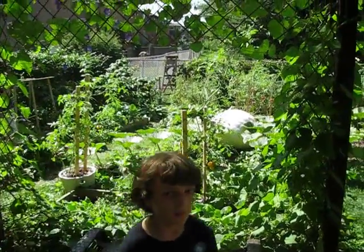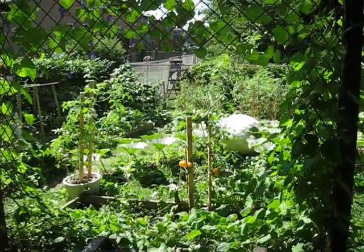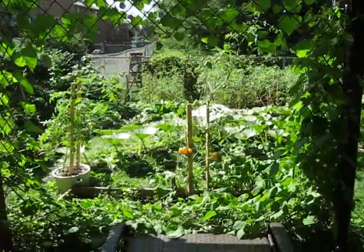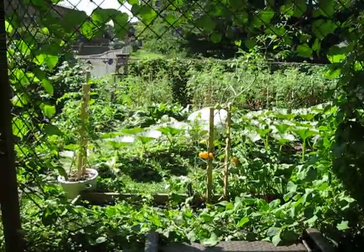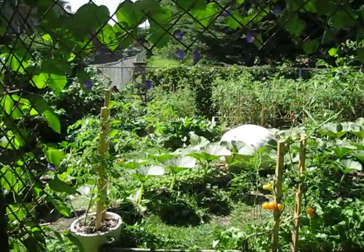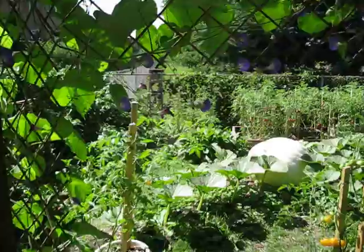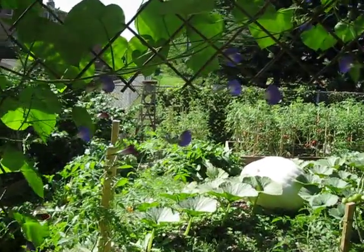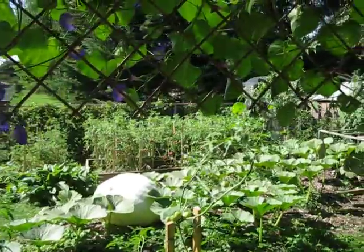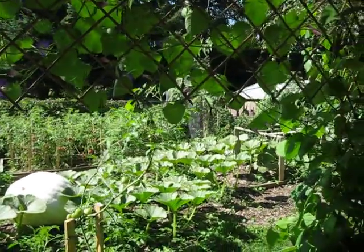I wanted to show you guys today a nice little view of the patio suite here with the Morning Glory plants, because they're just blooming now. They look very pretty. They actually kind of frame the whole backyard — those nice sort of purpley flowers framing the garden.